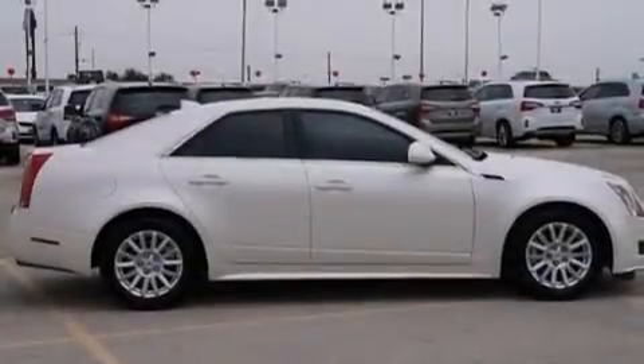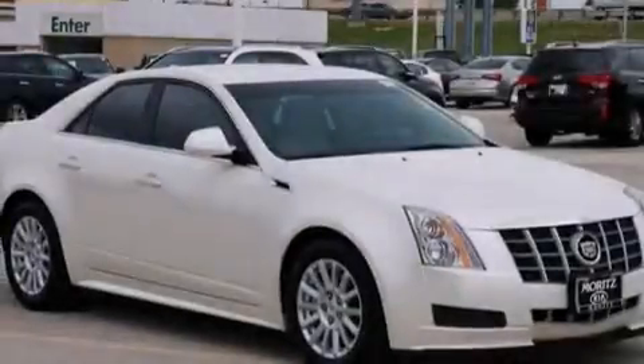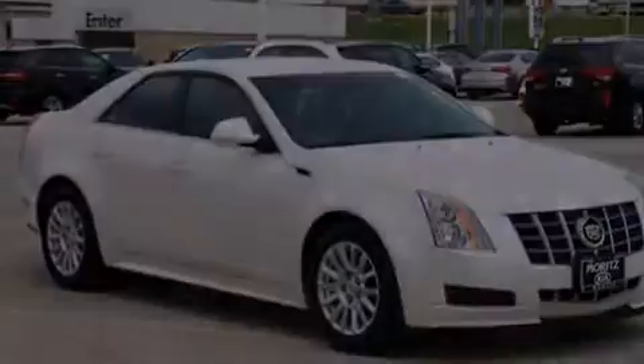The following features are also included: a power driver's seat, a pass-through rear seat, cruise control, a leather-wrapped steering wheel, and an illuminated driver's side vanity mirror.